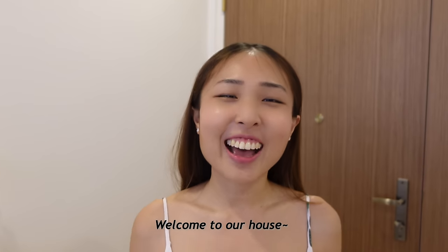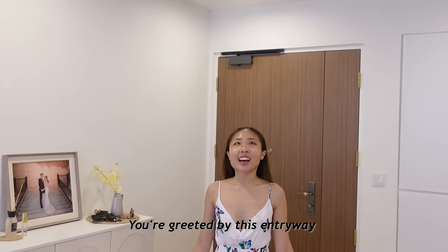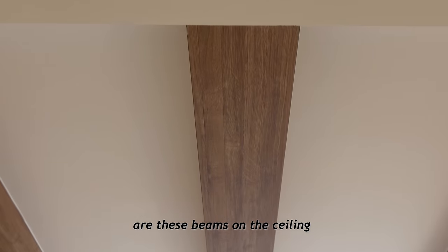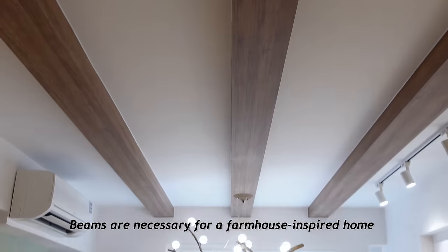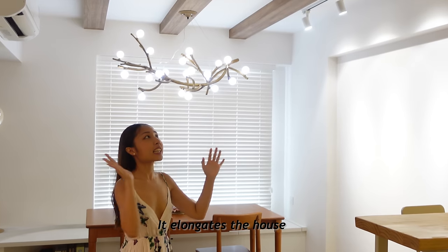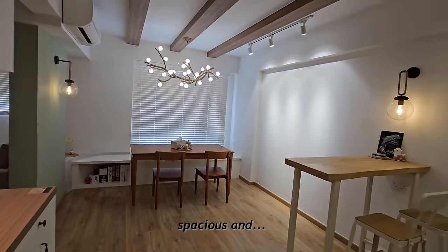Welcome to our house! When you first walk in, you are greeted by this entryway. And the first thing you will see are these beams on the ceiling. Beams are necessary for a farmhouse inspired home — it elongates the house and makes it look more spacious and wide.